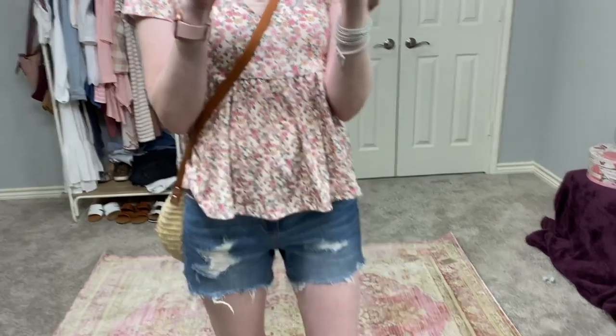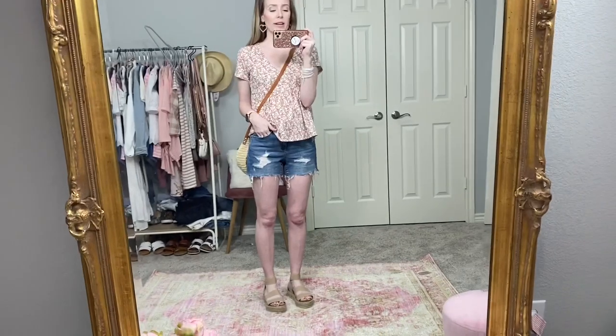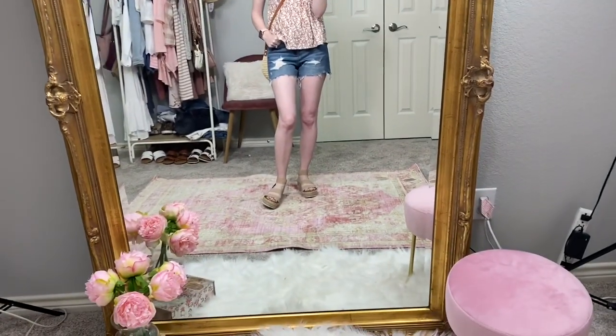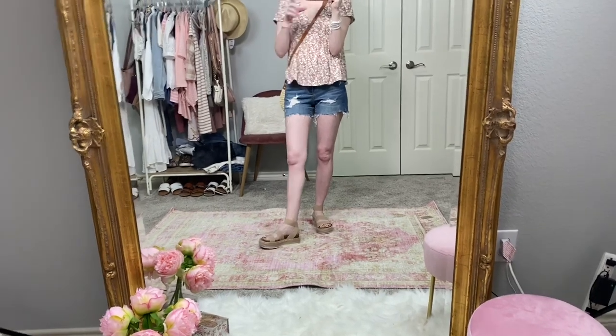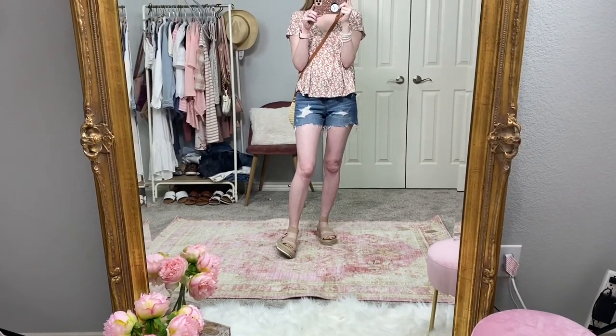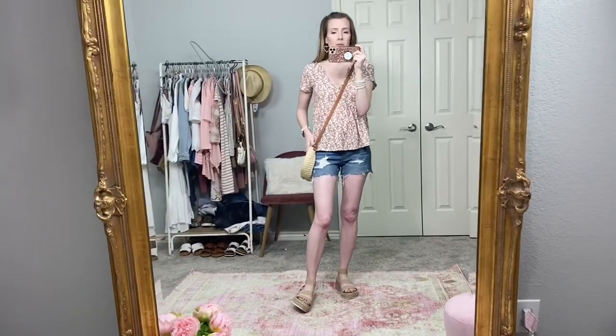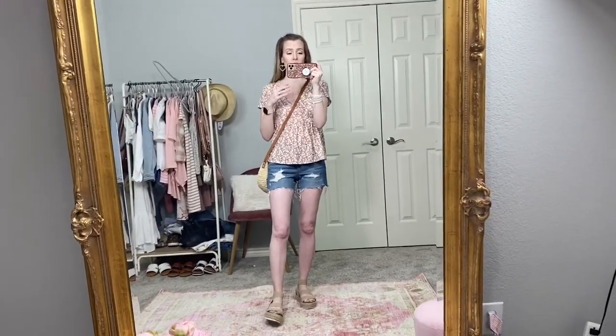I paired it with my favorite Target denim shorts by Universal Thread — I'm in a double zero, Target sizing is so weird. I have on my Steve Madden Kimmy sandals, and these do have a dupe at Walmart so I'll link both. I love this outfit — it's a totally fun summer outfit. I also have my straw crossbody bag and I'll link something similar below. This is a summer outfit I would wear anywhere.